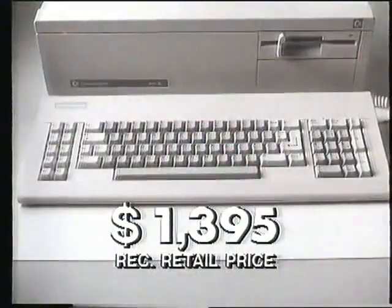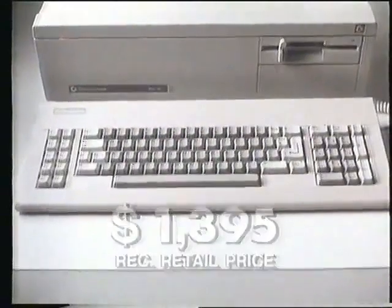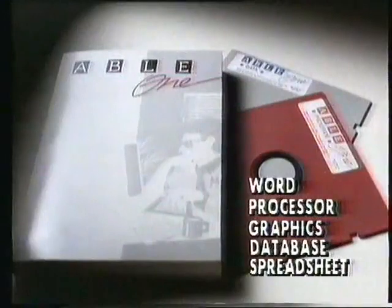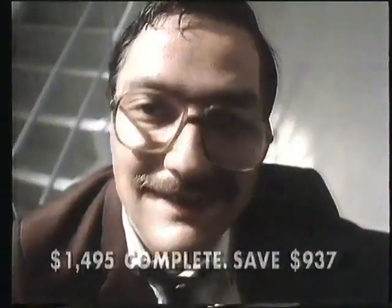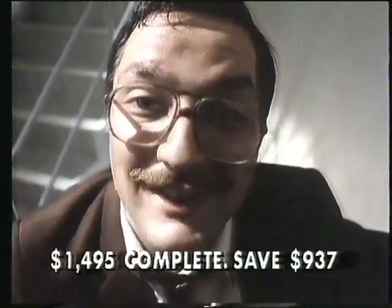Here's the deal. You buy the Commodore PC5 now at this low price, and for only $100 more, Commodore will give you this high-resolution monochrome monitor, a complete package of software and a training course. You'll save about $1,000. Now that's what I call a deal.